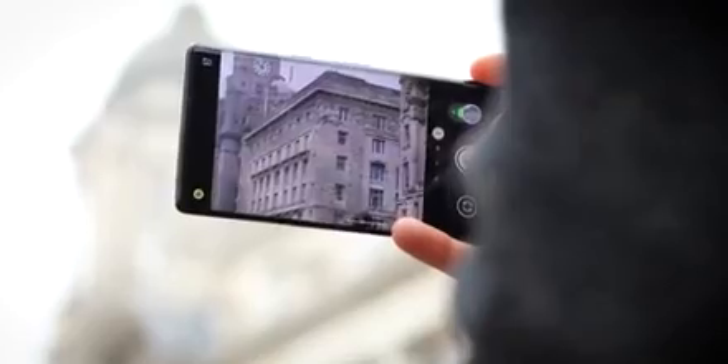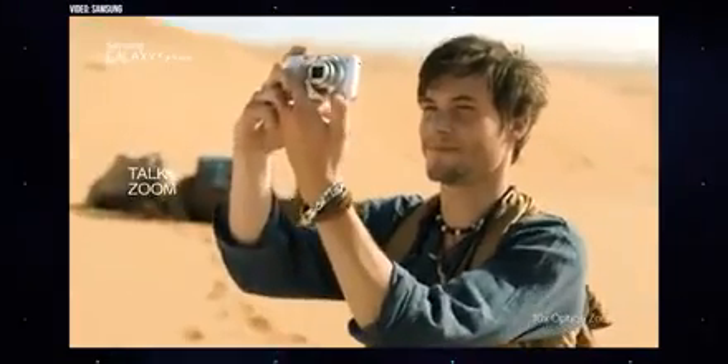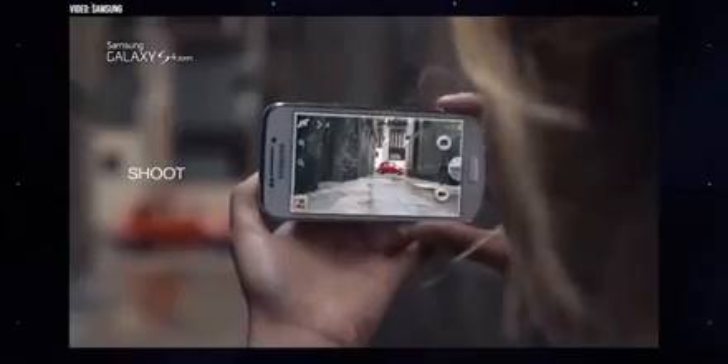Today most flagship phones have some sort of telephoto capability, but for a brief time in the mid-2010s Samsung tried to solve this problem a different way. The Galaxy S4 Zoom, released in 2013, was half smartphone, half point-and-shoot camera — an offshoot of 2012's Galaxy Camera, which literally was a point-and-shoot camera that ran Android. The S4 Zoom packed a 1/2.33-inch 16-megapixel shooter, and its main party trick was true smooth optical zoom up to 10 times.